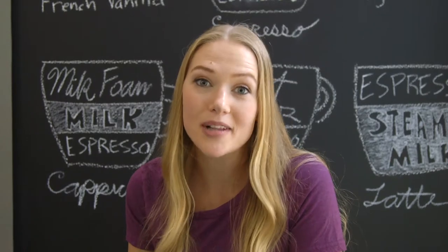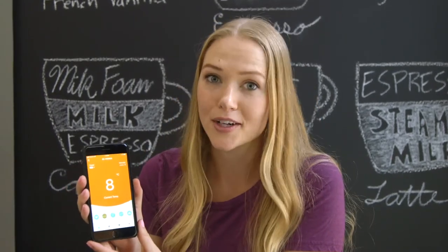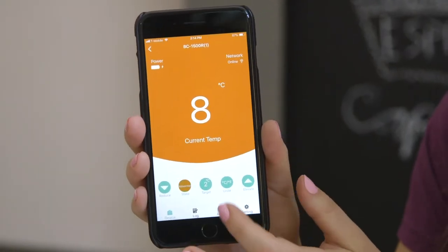The refrigerated box can connect to the mobile app on your phone. The app will alert you when there's a high temperature and allow you to monitor in real time. The app can also set alarm reminders — I'm reminded every day at 9 a.m.